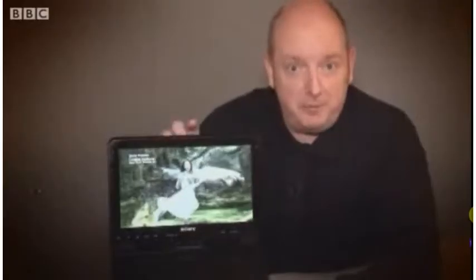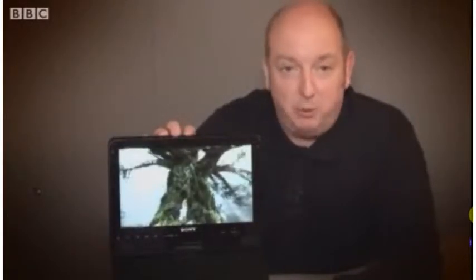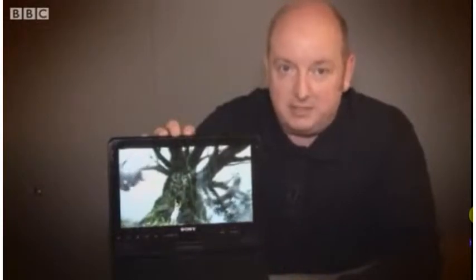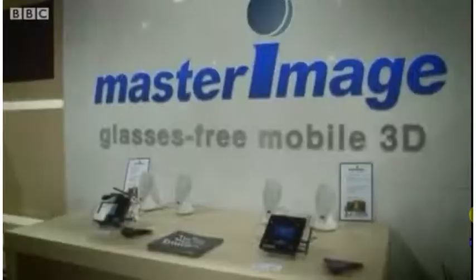This is a prototype from Sony — a Blu-ray 3D player that is glasses-free and portable. The ideal way of viewing this is to put it on your lap and tilt the screen backwards and forwards until visually it connects with your eyes and you get a perfect 3D picture.